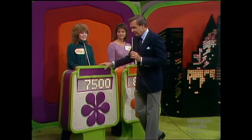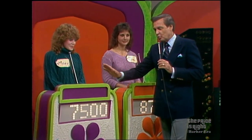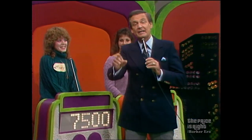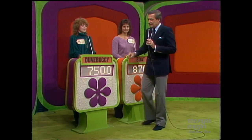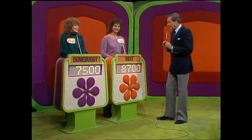Mary has given a bid of $7,500 on her showcase, and we will find out which one of these ladies has won her showcase after this. Do you think $8,700 is a pretty reasonable bid? How do you feel about $7,500? I think they like your bid better. Let's find out how close Susan has come with her bid of $8,700.